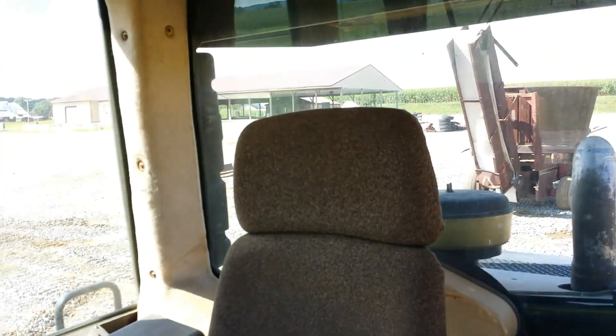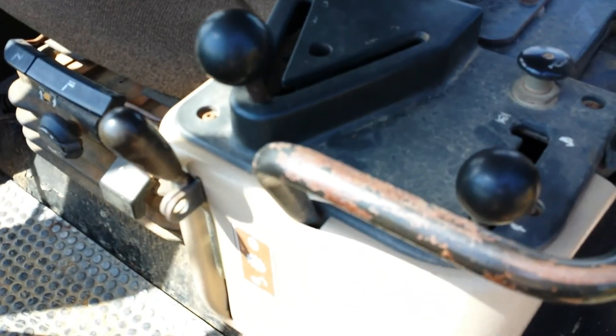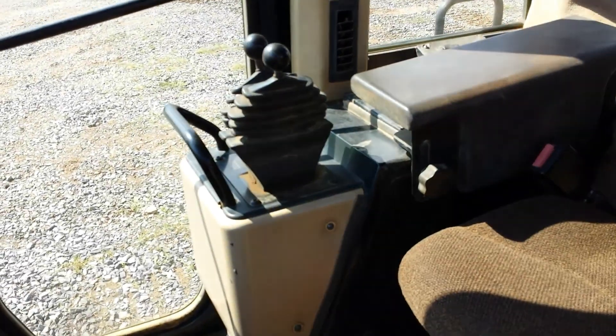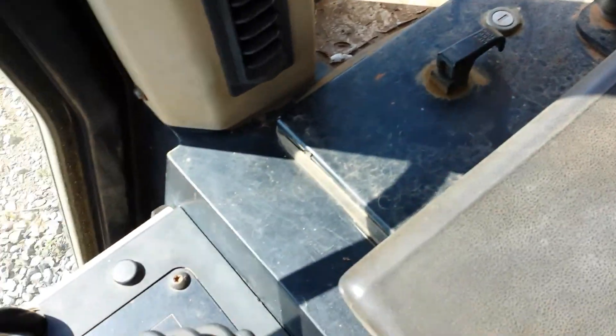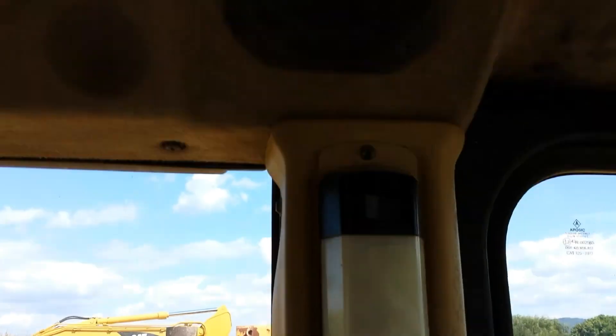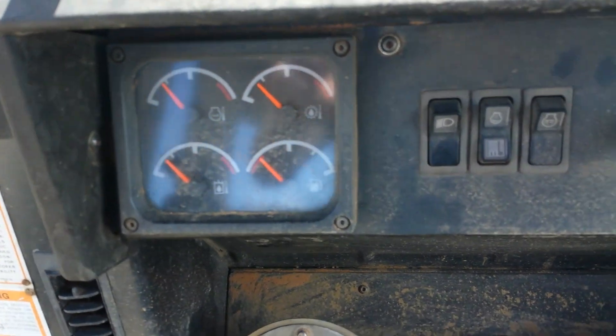Here we are inside the cab. The seat's in very nice condition as well as the armrests. We have the pyramid here with the speed control, and it's a two-stick for the loader linkage. Here we have the air conditioner and heating controls. Here's behind the seat — the vent and the light. Here's the headliner in nice condition, radio, speaker. Here we have the front console with the gauges and different switches.